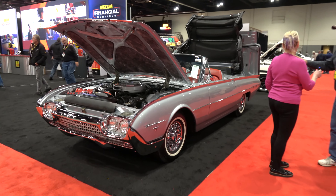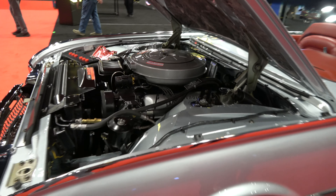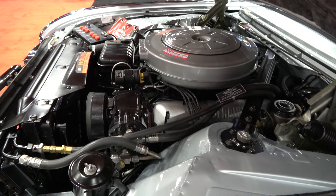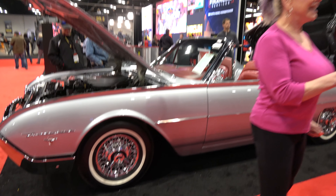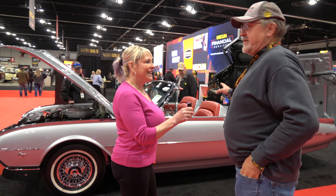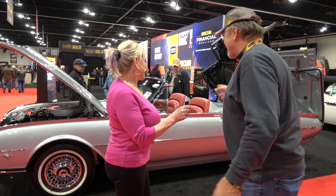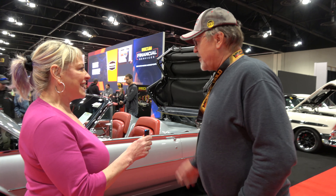I work on these cars almost exclusively and I'll do one car a year. This is a really special car because it's the only one known like it. It's silver mink with a red leather interior — there hasn't been another one like it that's been known to exist. We're pretty proud of this one.